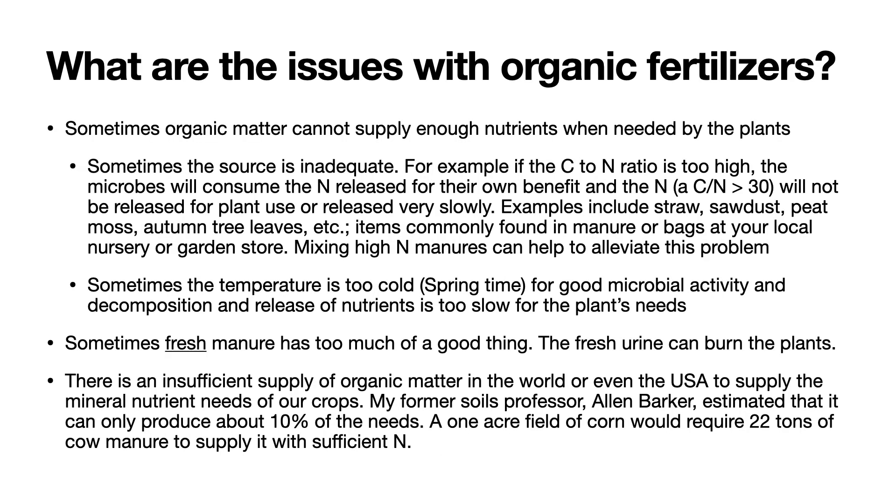Organic matter can also improve the water-holding capacity of soils like sandy soils that cannot hold much water. What are the issues with organic fertilizers? Sometimes organic matter cannot supply enough nutrients when needed by the plants. Sometimes the source is inadequate — for example, if the carbon-to-nitrogen ratio is too high, the microbes will consume the nitrogen that is released for their own benefit, and the nitrogen will not be released for plant use or released very slowly. This carbon-to-nitrogen ratio is at approximately 30.